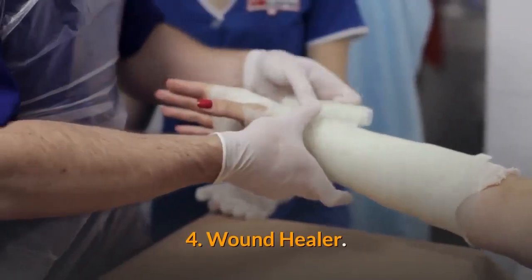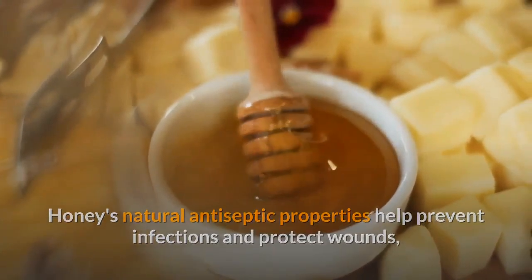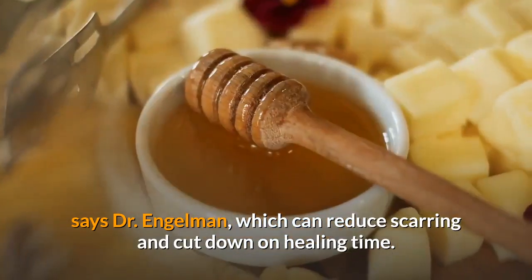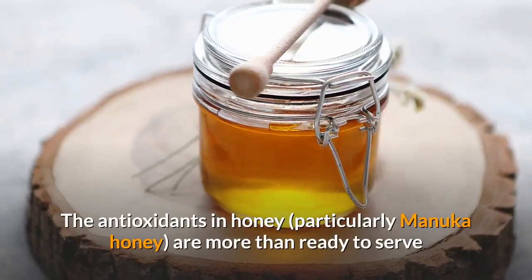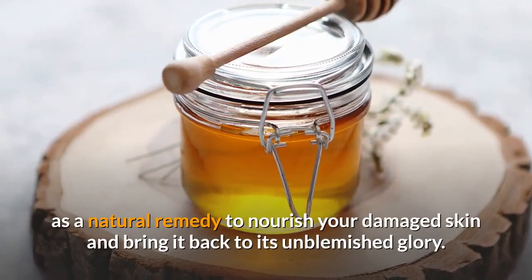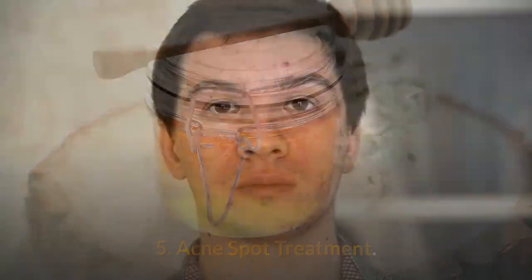Wound Healer. Honey's natural antiseptic properties help prevent infections and protect wounds, says Dr. Engelman, which can reduce scarring and cut down on healing time. The antioxidants in honey, particularly manuka honey, are more than ready to serve as a natural remedy to nourish your damaged skin and bring it back to its unblemished glory.